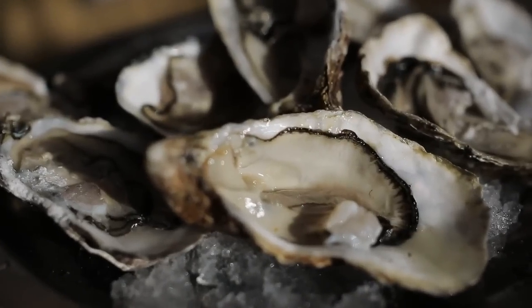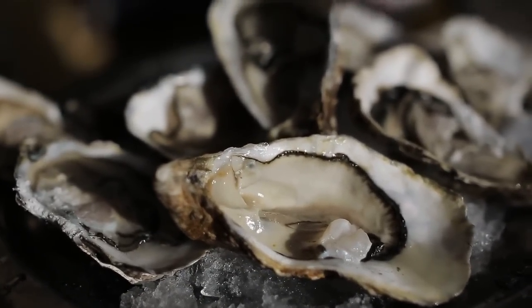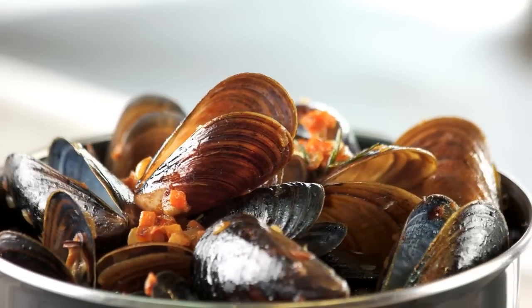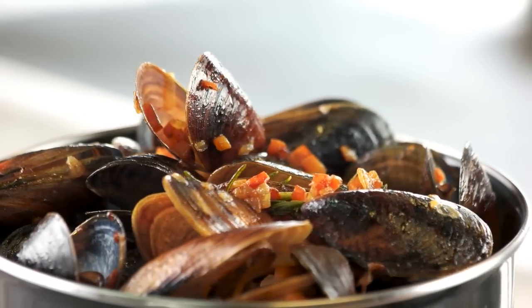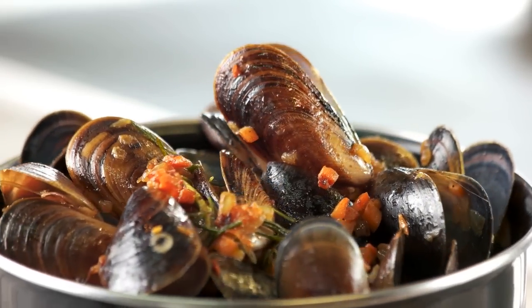Shellfish, including oysters, clams, and mussels, are concentrated sources of minerals, packed with selenium, zinc, copper, and iron. Consuming 6 medium-sized oysters (84 grams) covers your daily needs for zinc and copper, and provides 30% and 22% of your daily needs for selenium and iron, respectively.